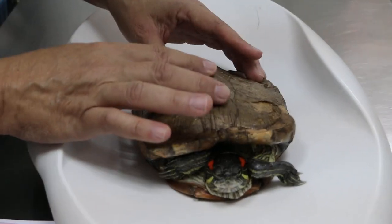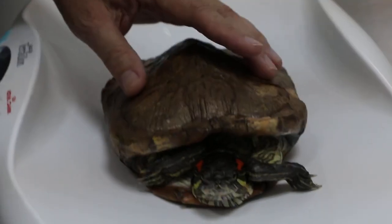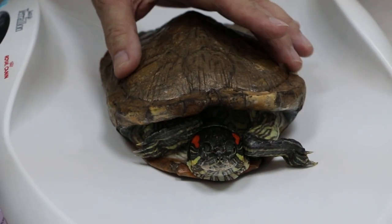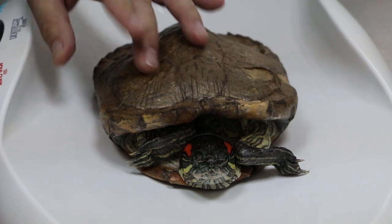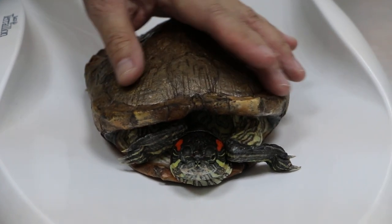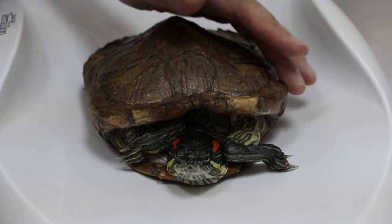So it changed color recently? Not recently. Because sometimes a change of color is indicative of some disease, a systemic disease. Like human beings when the skin is jaundiced — yellow — it changes. This is not a normal color.